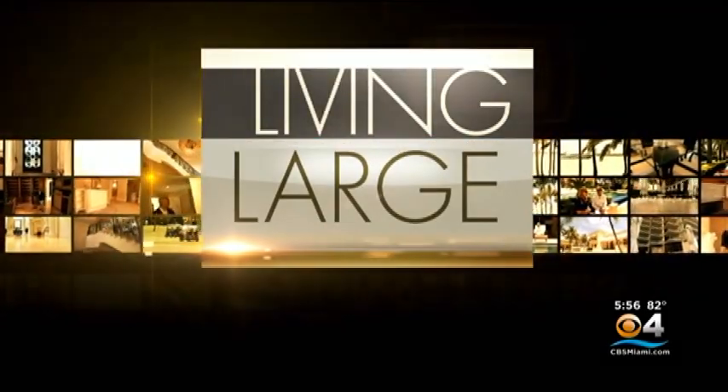It's time for an all-new Living Large where we show you some of South Florida's most spectacular homes. Tonight we take you inside an ultra-lavish multi-million dollar waterfront estate in Bay Harbor Islands and as CBS4's Lisa Perchillo found, you can't miss the multi-million dollar views.